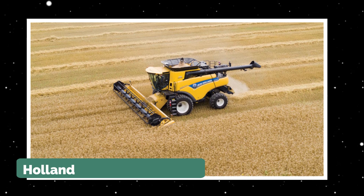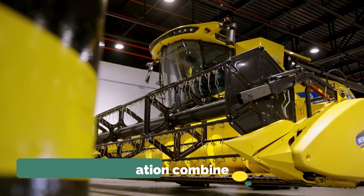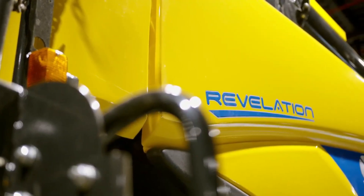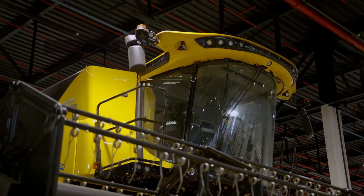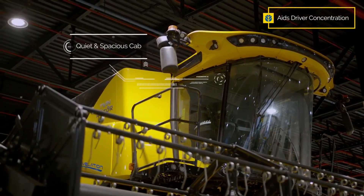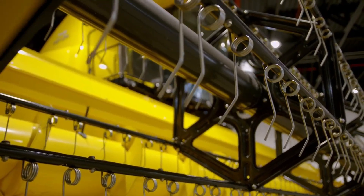Next on the list is the New Holland CR Revelation Combine. The New Holland CR Revelation Series Combine Harvester showcases the brand's dedication to innovation, power, and efficiency, offering unprecedented levels of productivity, grain quality, and automation.